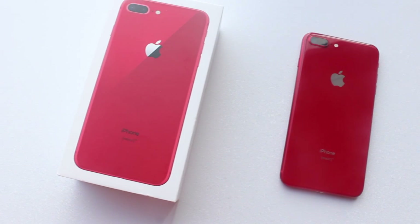Today I'm going to show you what's on my Product Red iPhone 8 Plus. I got it just a few days ago because my iPhone got stolen. Today I wanted to do an unboxing and I'll show you what I put on my iPhone 8 Plus.